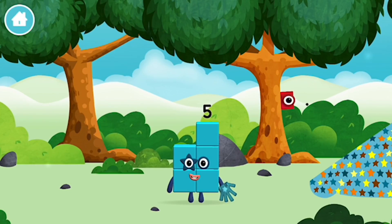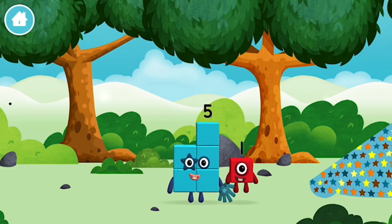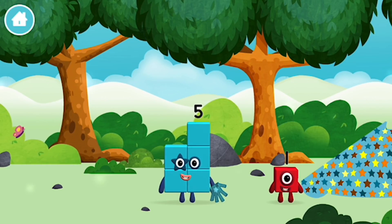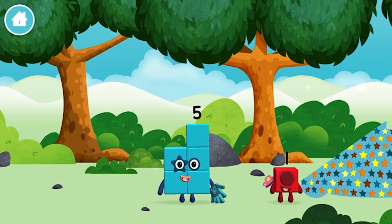You made a new number block. Which number block is this? I am one. I am one, two, three, four, five. Five blocks.